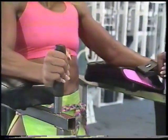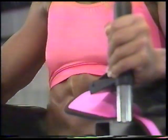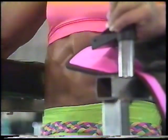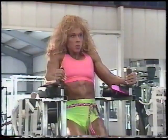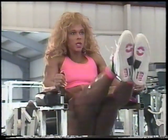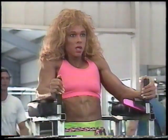My favorite exercises for abdominals have always been leg raises. Leg raises work the whole abdominal wall, but put more emphasis on the lower abs. To execute this movement properly, keep both legs straight and lift them parallel to the floor. Remember to squeeze and flex with each repetition. I try to do four sets, and by the time you get to that last set, your abs should be fried.